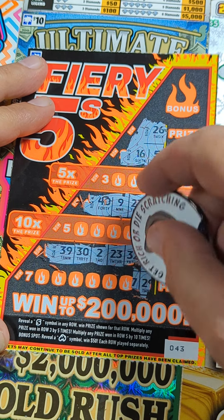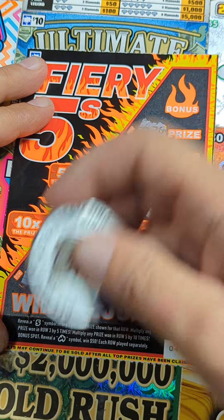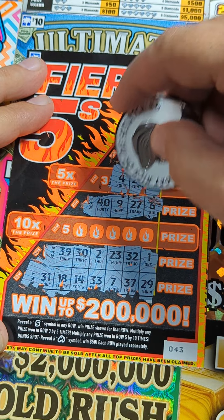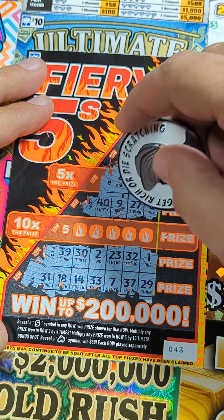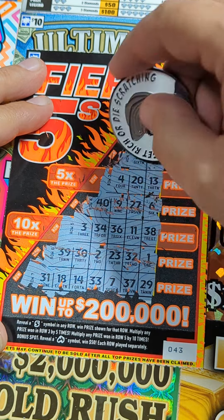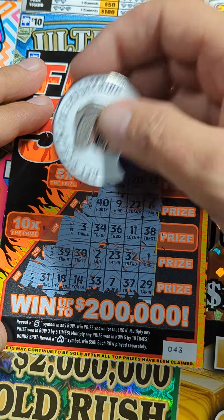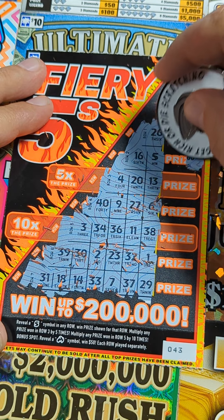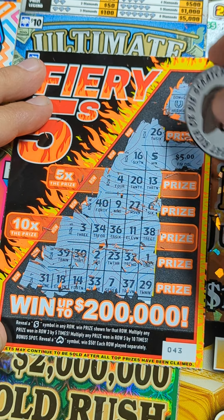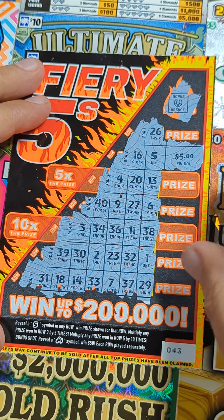There's a one. Okay, last row down here - nothing. Just the top one so far. Let's see the bonus - can we get it into the five times? Nope, not this time. And in the ten times? Not there. Just the single one. Check the bonus - that's a horseshoe. So we got five dollars - a five dollar ticket return. At least it's not a loser. Ticket 43, we're on the board.